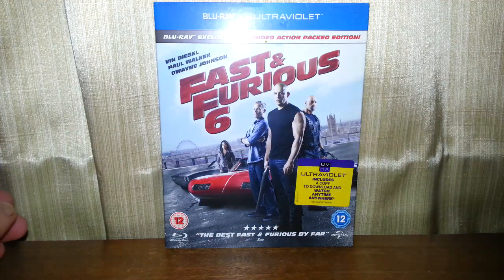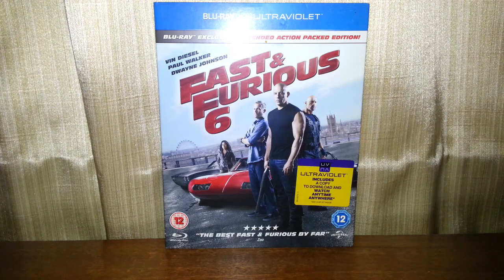Hello once again, and today we're going to be taking a look at Fast and Furious 6 on Blu-ray. This was only a pound at a charity shop. Now I've only seen the first three. After the first one was okay, the second one was okay — I wouldn't say these were spectacular films, they're okay at best. The third one, Tokyo Drift, wasn't very good to be honest.